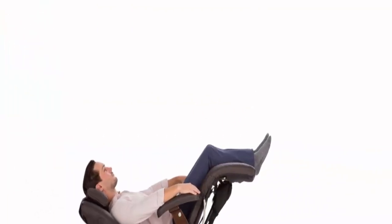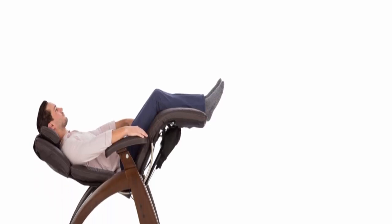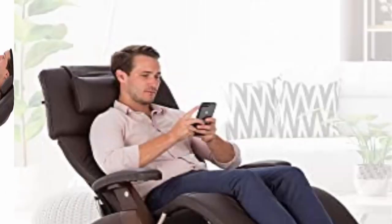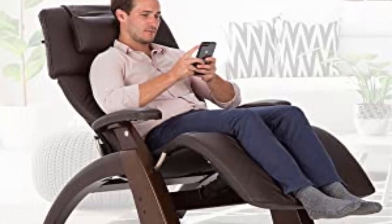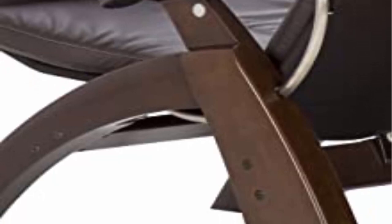Unparalleled craftsmanship pairs form and function in a timeless leather recliner. Crafted with the finest materials, the perfect chair's hand-carved and hand-finished solid wood base is made from rubber tree wood for rich, lustrous beauty that stands the test of time. Powder-coated steel ensures long-term durability and a smooth, quiet glide. This recliner includes a three-year limited structural warranty.